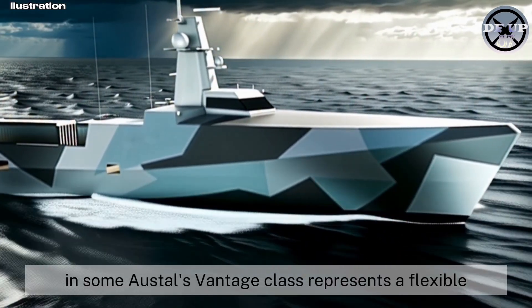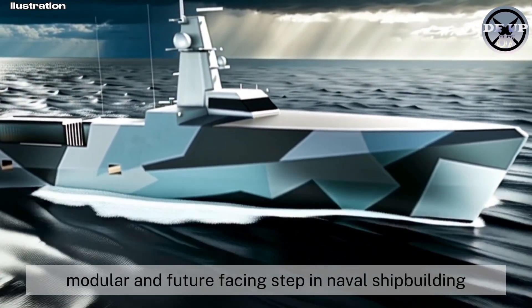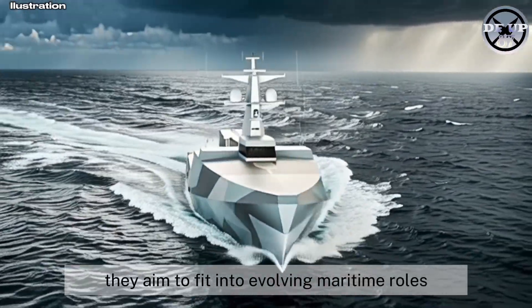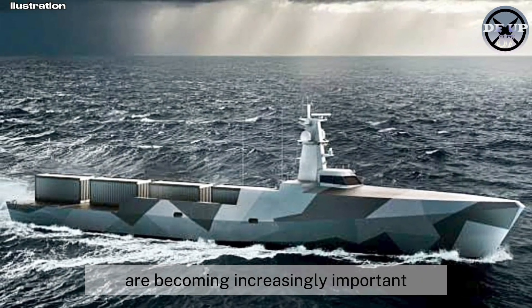In sum, Austal's Vantage class represents a flexible, modular, and future-facing step in naval shipbuilding. With two variants offering different sizes, payloads, and ranges, they aim to fit into evolving maritime roles where automation and optional crewing are becoming increasingly important.